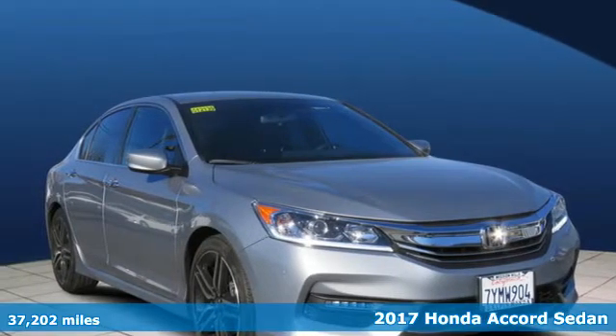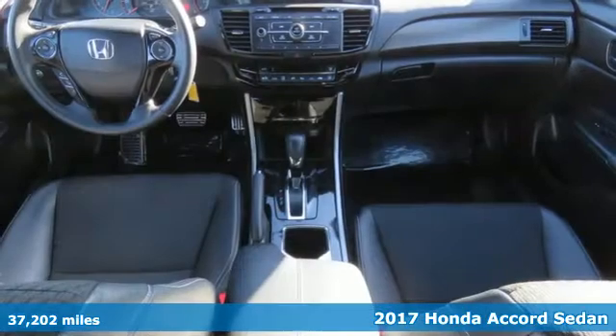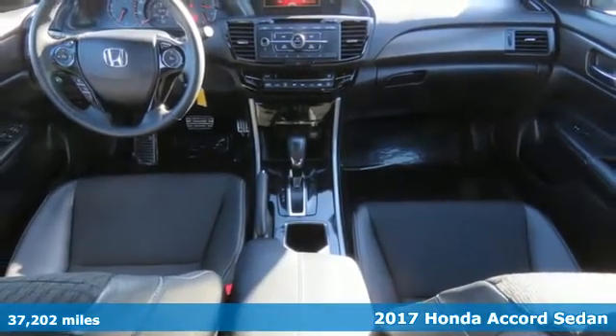It's a certified 2017 Honda Accord Sedan. Honda has a world-renowned reputation for reliability.